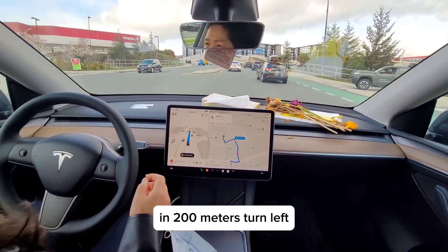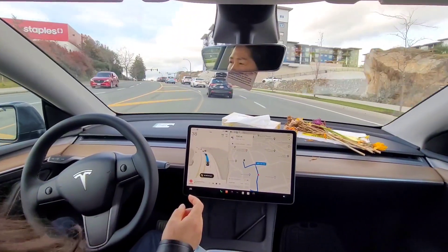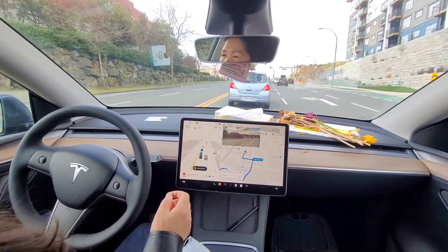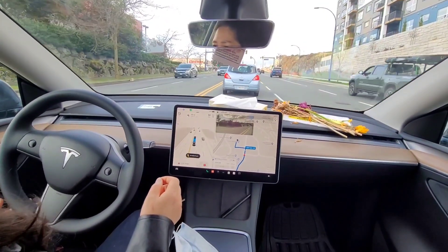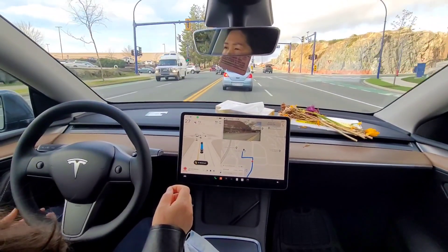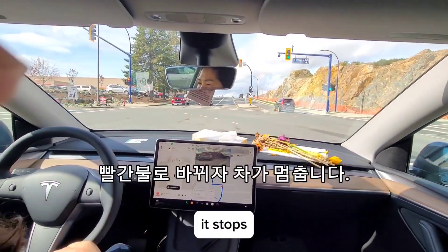In 200 meters, turn left. Now turn left. Upon the signal changing to red, it stops.